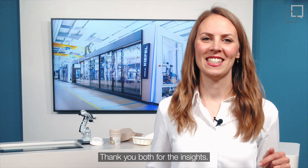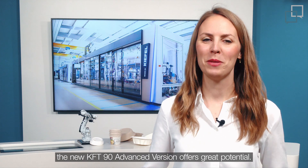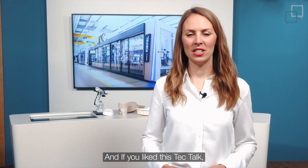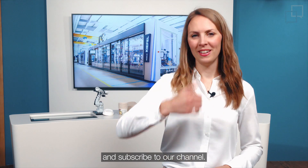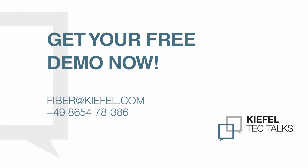Thank you both for the insights. As we have seen, the new KFT-90 advanced version offers great potential. And if you like this tech talk, then please give us a thumbs up and subscribe to our channel. We'll see you next time.